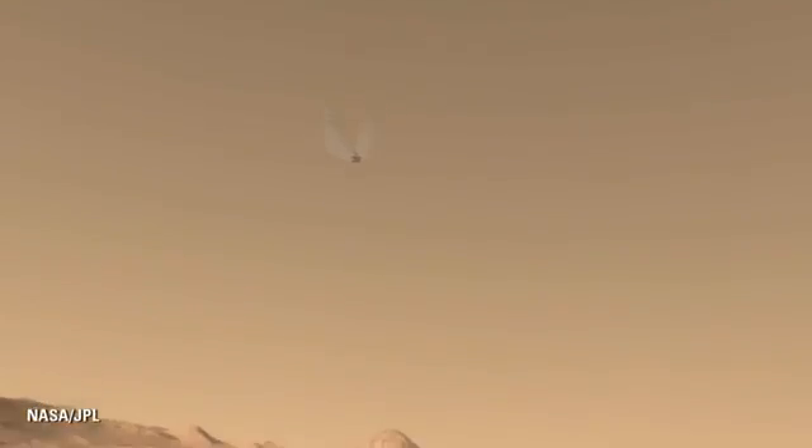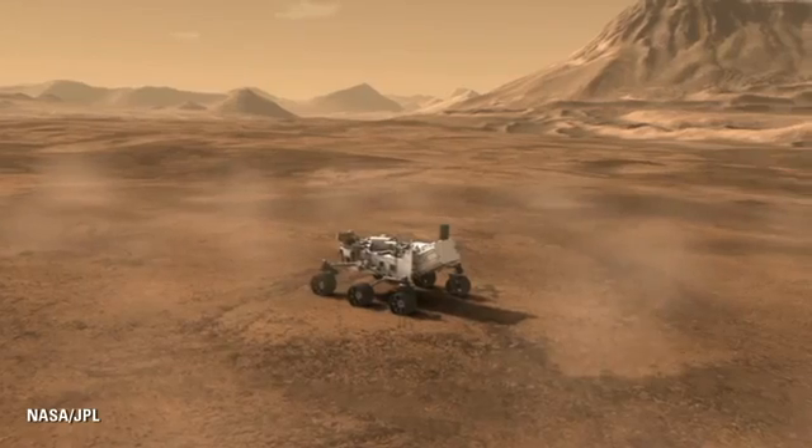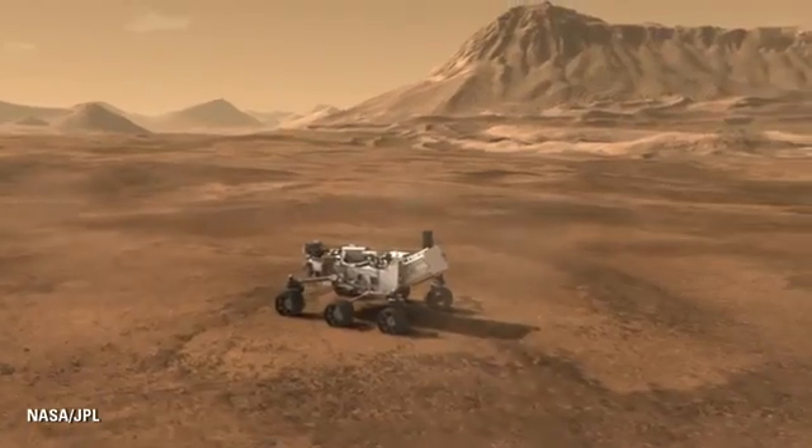Leaving Curiosity wheels down on the Martian terrain, ready to begin its surface mission.